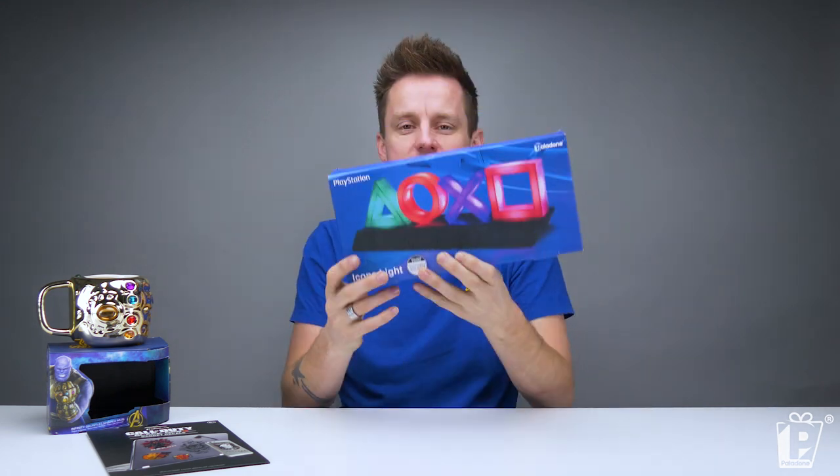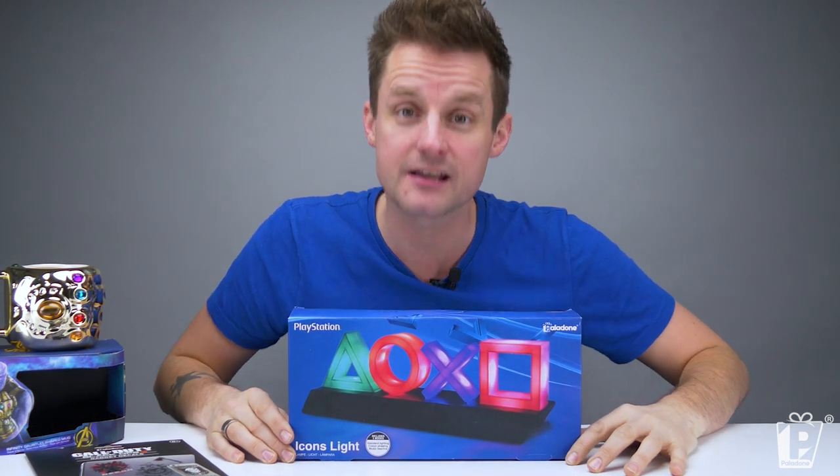In third place we have a very, very exciting line for us. We are renowned for our lights here at Palladone and this one was no exception — it is the PlayStation Icons light.